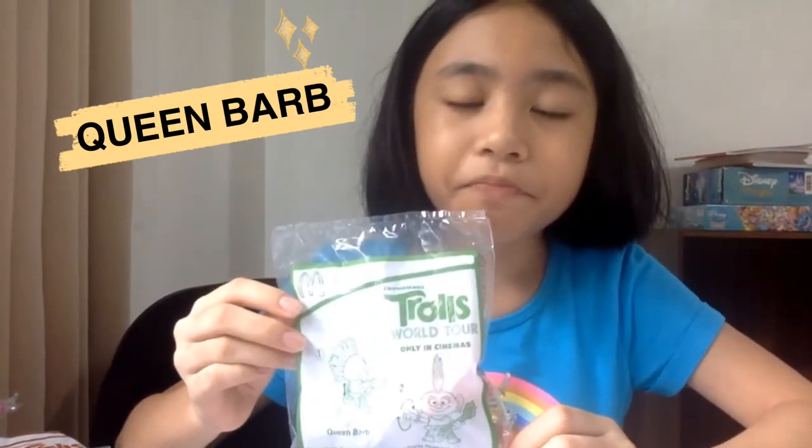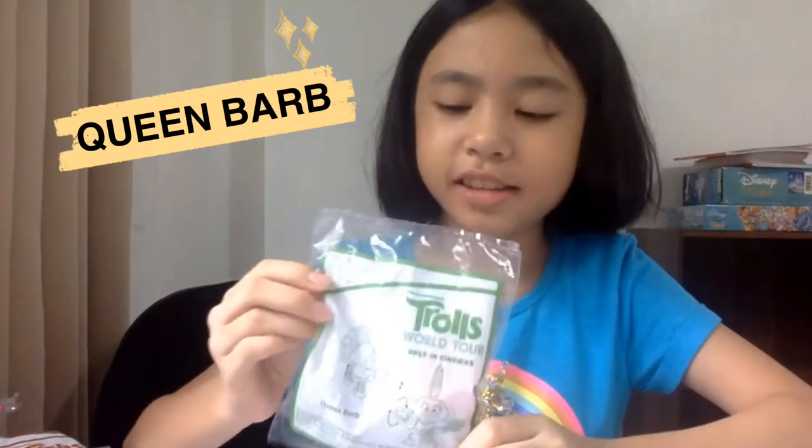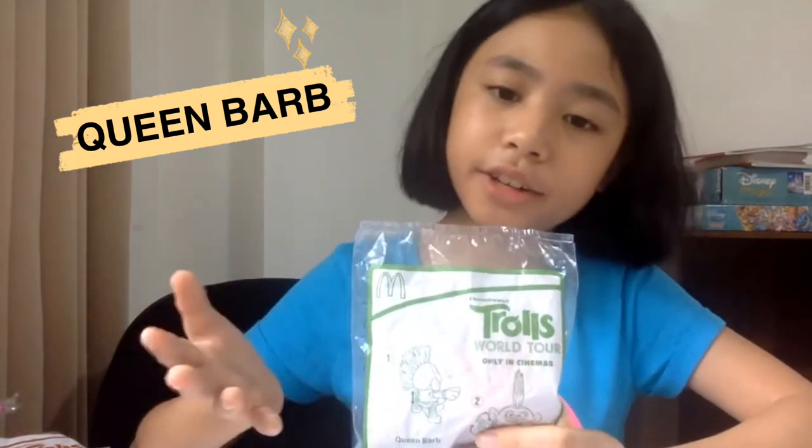Next is Queen Barb. You may not like her because she's a very mean queen — not like Poppy who is very nice and always cheerful. She plans to unite all six strings from all the tribes of trolls music, and she plans to break all those strings so that hard rock will be her thing and all trolls will follow rock. Many of them have different music like Hickory who is a country troll, and Poppy who is a pop troll. Let's open Queen Barb.